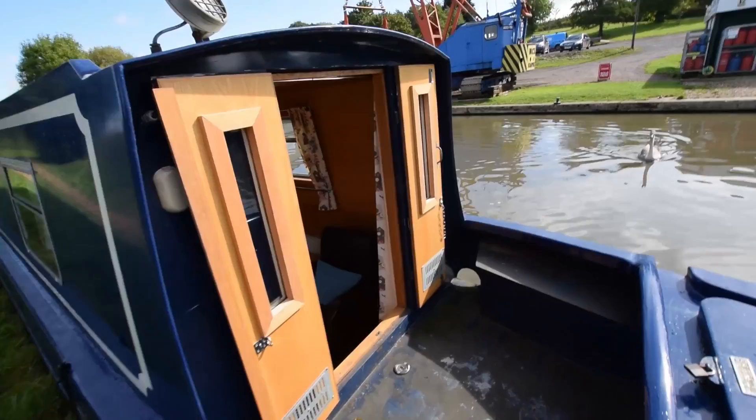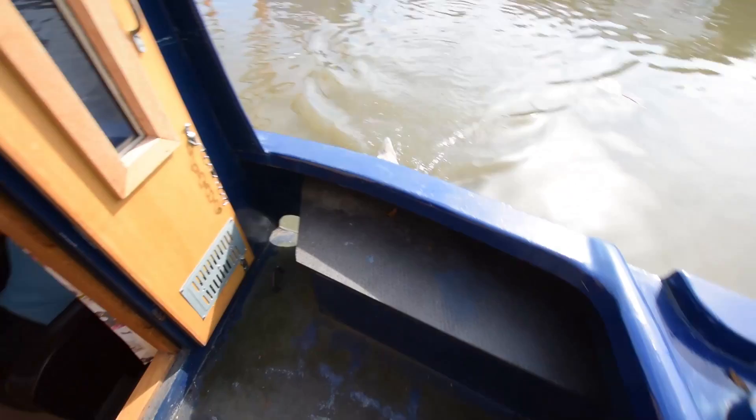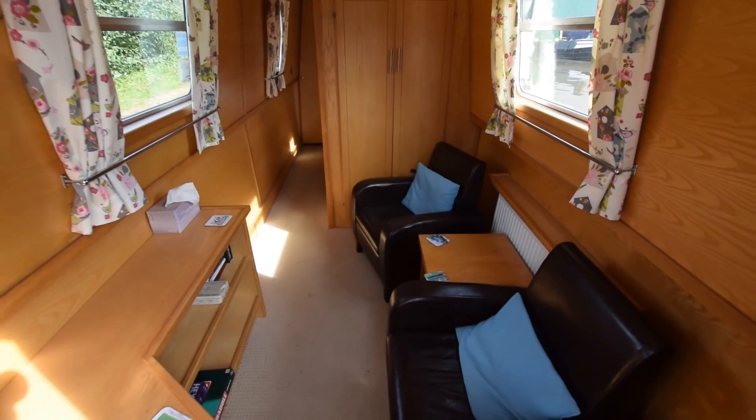The gas locker is at the bow. Two lockers in the well deck and some storage. Into the saloon.